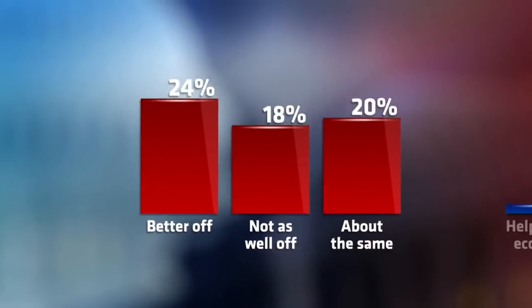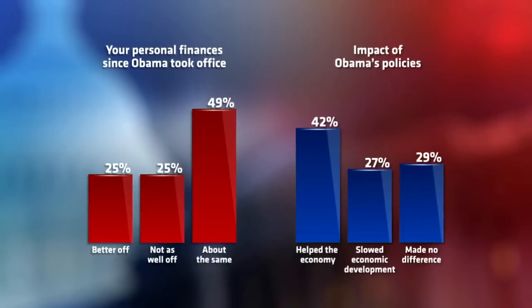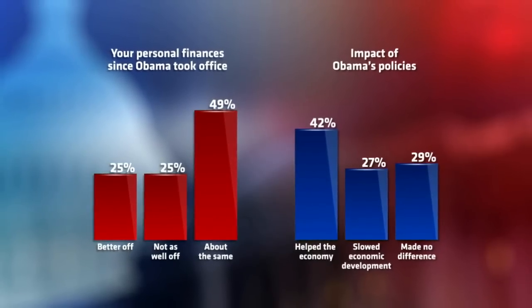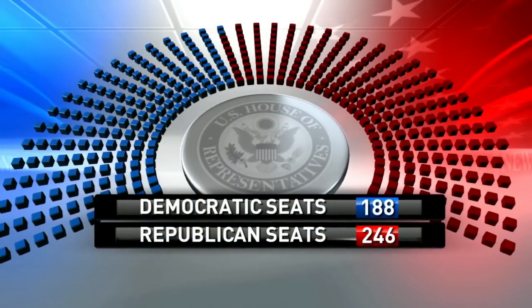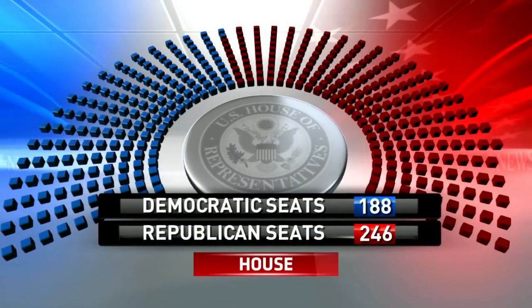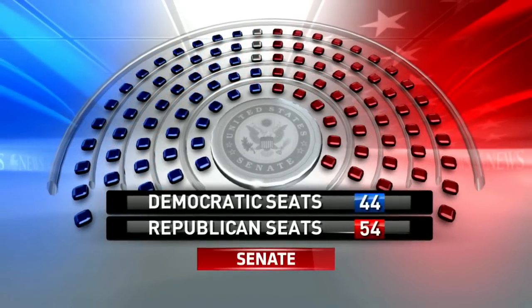That bounce in his step likely the result of recent ABC News poll numbers showing the president's approval rating has jumped nine points since November, when his party got clobbered in the midterm elections and the Republicans took control of both the House and, for the first time in years, the Senate.